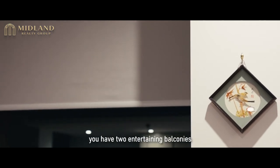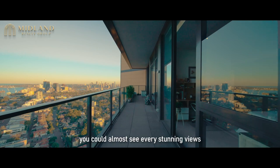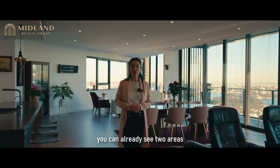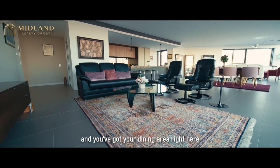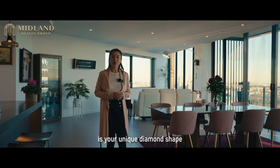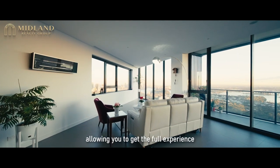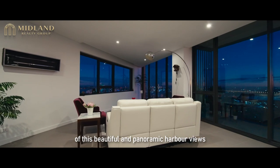On top of that, you have two entertaining balconies — you could almost see every stunning view that Sydney has to offer. As soon as you walk into this beautiful penthouse, you can already see two areas: a huge living area right here and a dining area right here. What I love the most is the unique diamond-shaped entertaining area featuring floor-to-ceiling glass, allowing you to get the full experience of the beautiful panoramic harbour views.